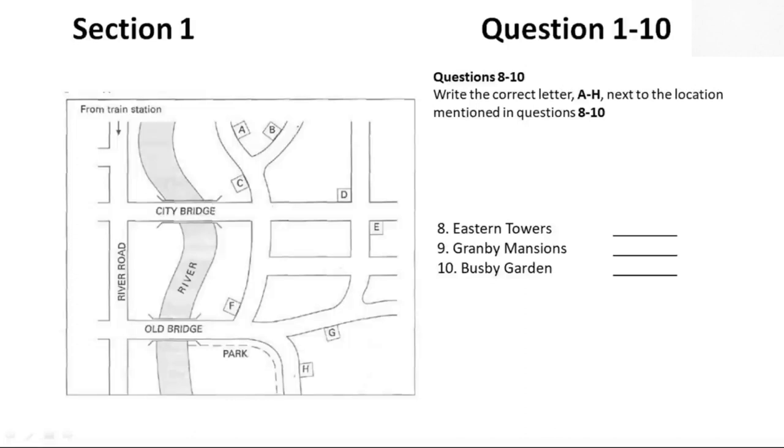Could you tell me where they are? I'm at the train station at the moment. Eastern Towers, if you're coming from the station, isn't very far. Cross over City Bridge, then go left, and where the road divides, you want the right-hand fork. You'll see Eastern Towers on the left side of the road. It's a lovely building with trees around it.